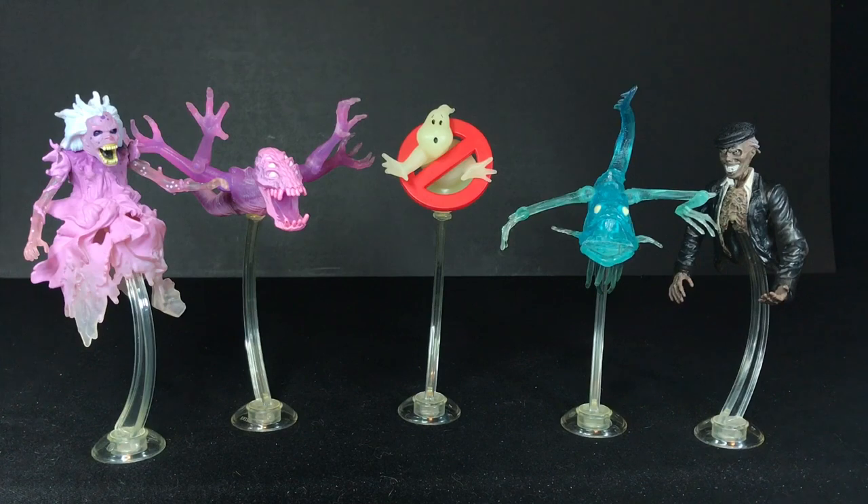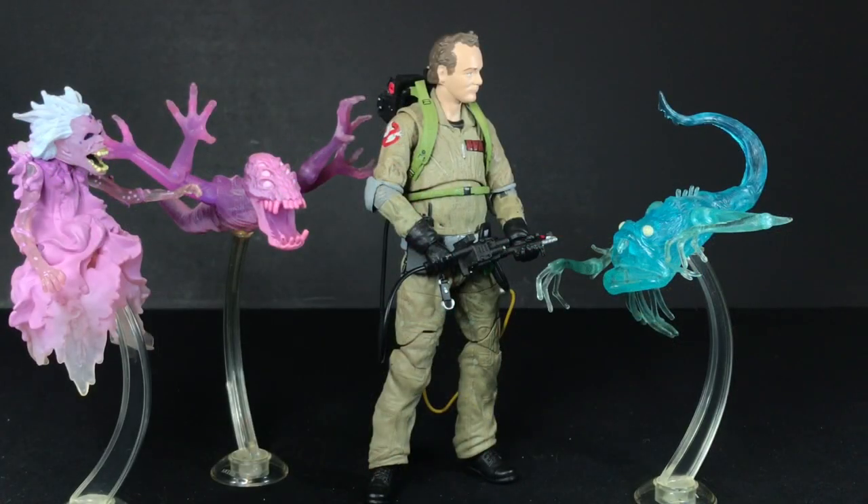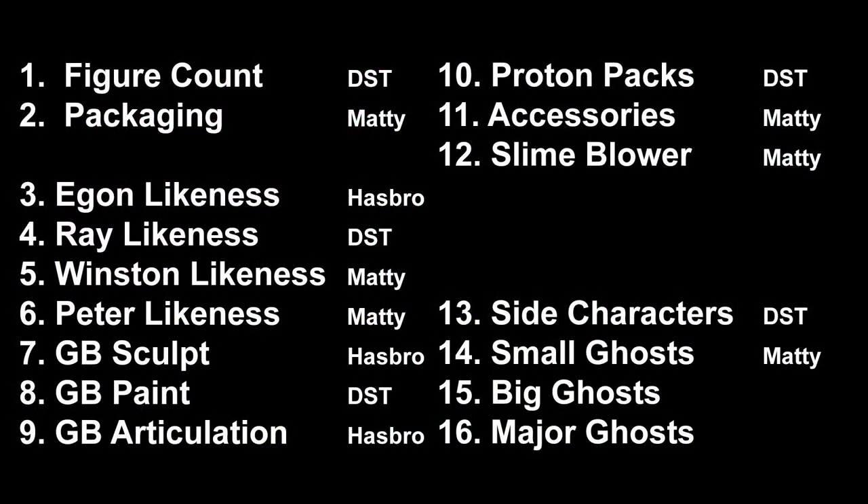So for me, the clear winner of Small Ghosts is the Matty Collector ghosts. Sure, Diamond has more detail on their Library Ghost and Taxi Cab Ghost, but just having the Subway Ghost and the Cinema Ghost really pushed these over the edge for me. I like their Library Ghost and Taxi Cab Ghost — sure, they're not as detailed, but they look fine. And what's great about all these Matty ghosts is that they very easily cross over to other Ghostbuster toy lines. You can mix them with your Hasbro Ghostbusters. The Diamond Select ghosts are too detailed to really cross over between lines. I'd even put these guys next to my Real Ghostbusters. I just love these things — I love the translucent plastic. They're fantastic.